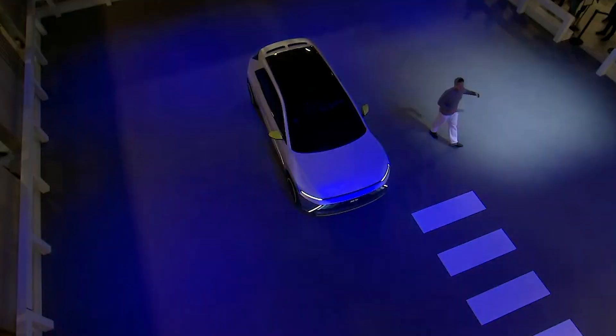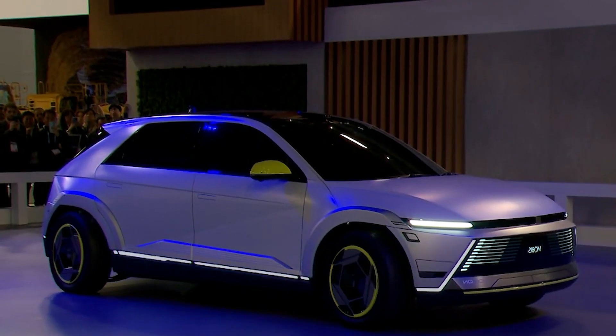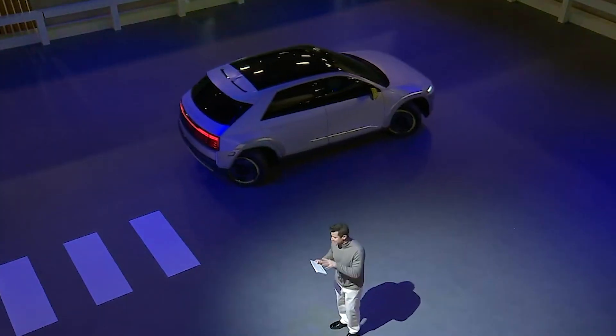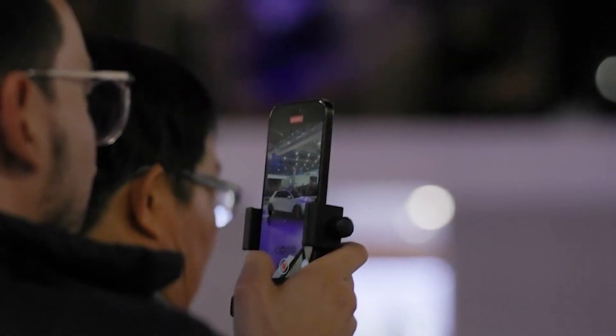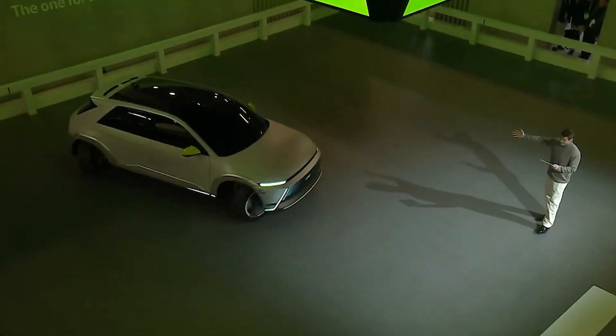Welcome to the Hyundai Mobis Showcase here at CES 2024. It is time to dive into the world of innovative mobility. Last year at CES we ushered in the new Mobis, which highlighted a leap forward to a mobility platform provider that offers integrated platform solutions. This initiative harnessed a multitude of technologies to provide customized mobility solutions. This year at CES we're turning that new Mobis vision into reality.